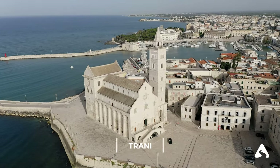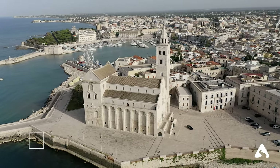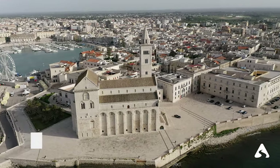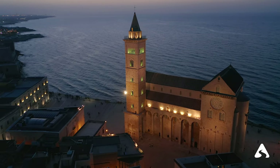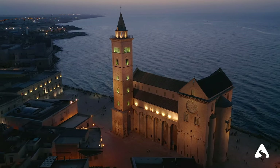Trani — a port city located on the Adriatic coast, famous for its white Romanesque cathedral and marina. The historic center of Trani is a maze of narrow streets with many shops, restaurants, and bars. If you want to enjoy a breathtaking view of the sea, don't miss the promenade of Trani.